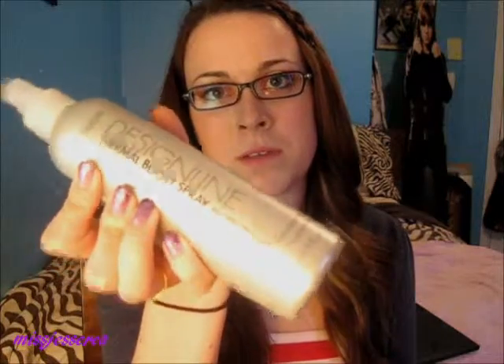If I'm volumizing my hair — round brushing with a blow dryer — I'll use this Regis Design Line Thermal Boost Spray. It's like a protective lift; it gives you volume and protects your hair against the blow dryer, curling iron, or any heat products. They're all hits for me, but I prefer the Chi over all of them because I can control how much hold and how much hairspray I have in my hair.